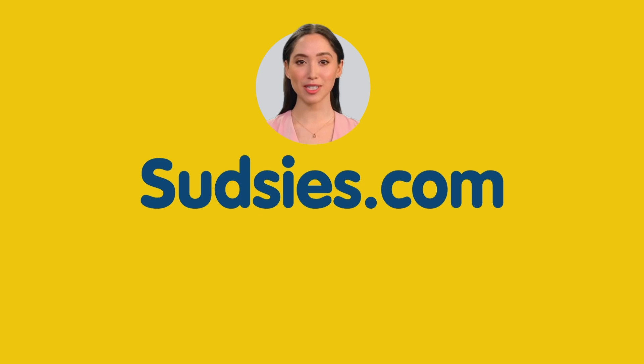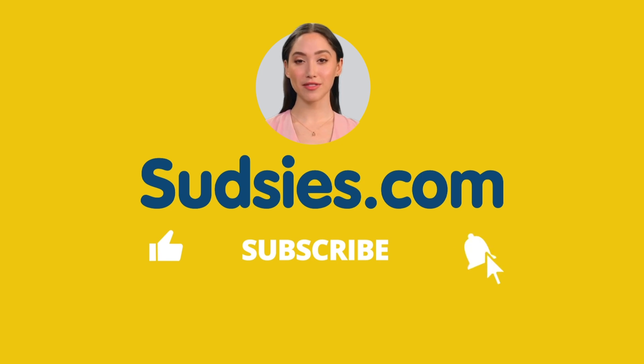Thank you so much for watching this video. If you found it helpful or enjoyable, please give it a thumbs up and consider subscribing to our channel for more informative content like this. This gesture means a lot to us and helps us create better videos in the future. Don't forget to hit the bell icon so you'll be notified whenever we post a new video. Thank you for being part of the Sudsy's community.